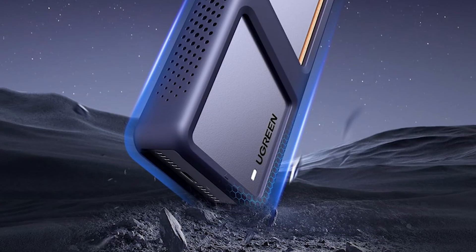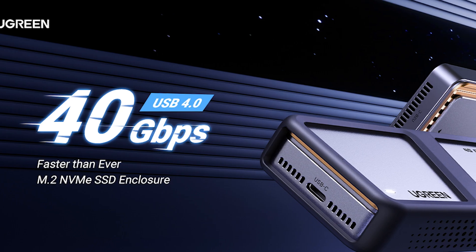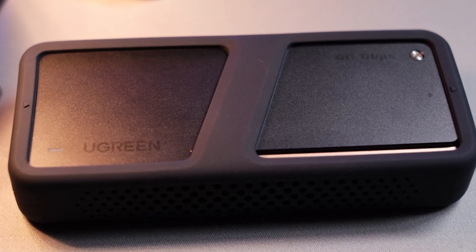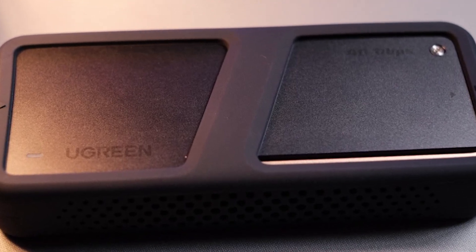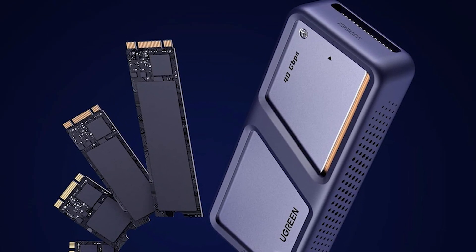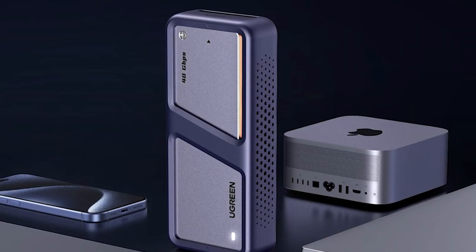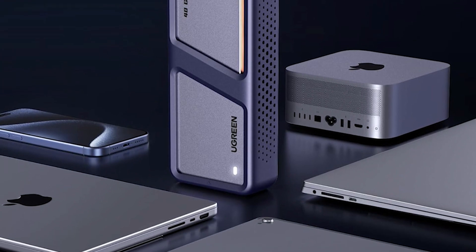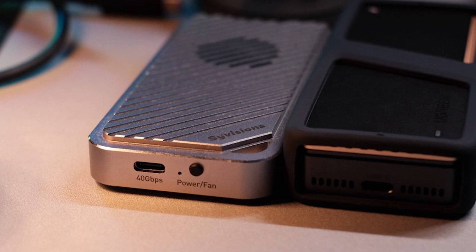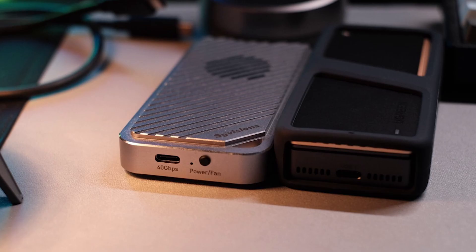Speed isn't compromised either. With an ASM2464PD chip and a USB4-compatible Type-C interface, this enclosure supports transfer speeds up to 40GB per second, ideal for quickly moving large files or backing up your computer. Compatibility is broad, covering Windows, macOS, Linux, and Android systems, and supports various SSD sizes: 2230, 2242, 2260, and 2280. The Ugreen 15976 offers versatility and reliability for gamers, video editors, photographers, and office workers. Smart technology ensures secure data transfers, and the trim function optimizes SSD performance.